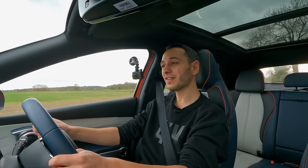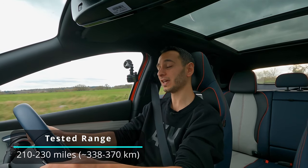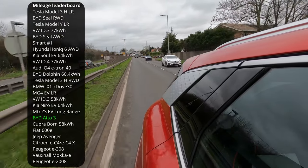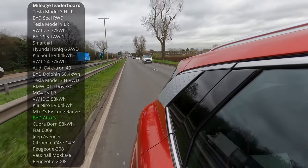From my own mixed driving test, I netted between 210 to 230 miles, which in my opinion is actually a respectable figure. As you'll be able to see from the mileage leaderboard, it's not exactly the best nor is it the worst in its class, and considering its overall price tag, it's actually not too shabby.